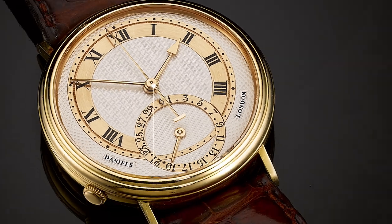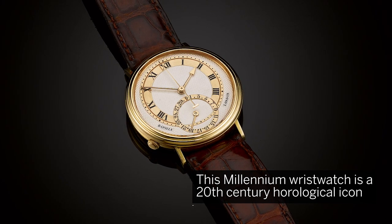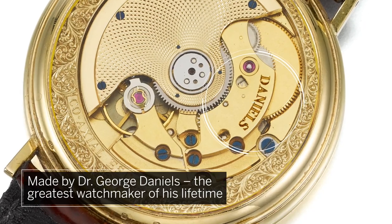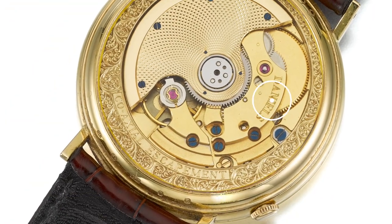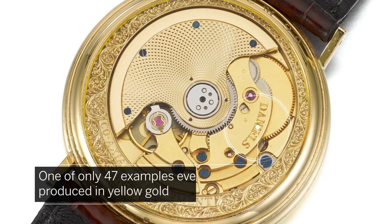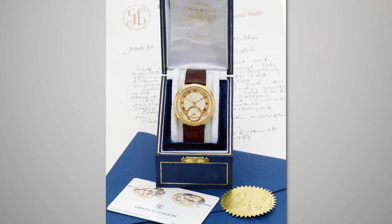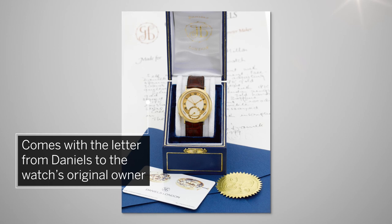Made in 1999, this Millennium wristwatch is a 20th century horological icon made by Dr. George Daniels, the greatest watchmaker of his lifetime. This is one of only 47 examples ever produced in yellow gold and comes complete with its original accoutrements, including the letter from Daniels himself to the watch's original owner.